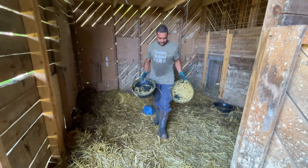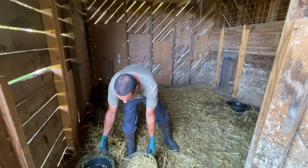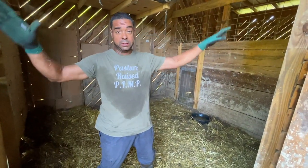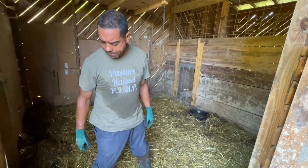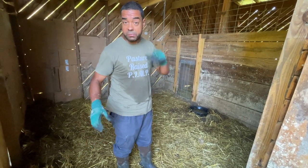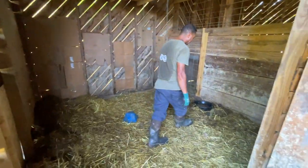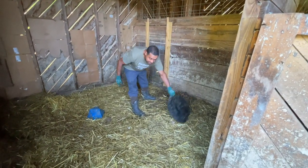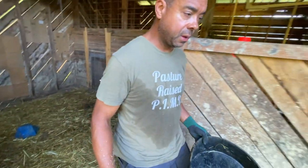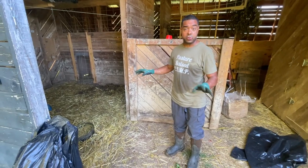Now this stuff in here looks messed up, but it's honestly not that bad. We're going to eventually get over to a pig nipple waterer so they're not making so much of a mess, but we don't want to do too much in terms of infrastructure here because all this is coming down when we get ready to start on the earthship. We'll clean out their feed dishes, take what's left of their feed, put it in a bucket, take it up to the bigger pigs, and then start all over again with them.